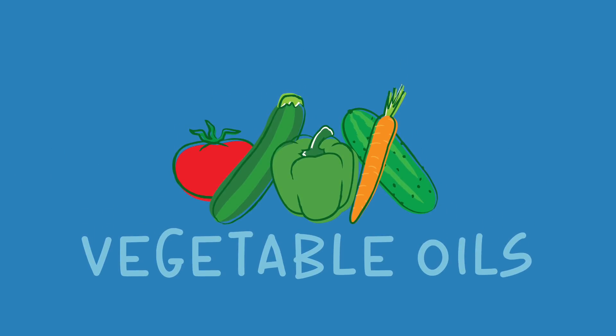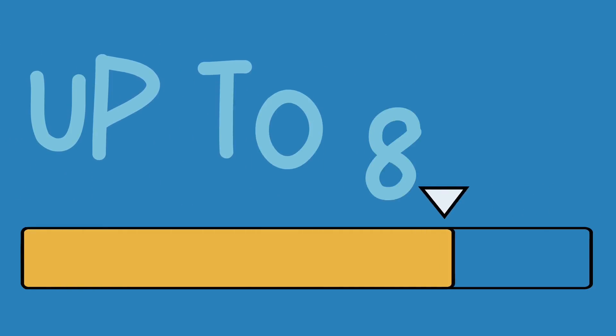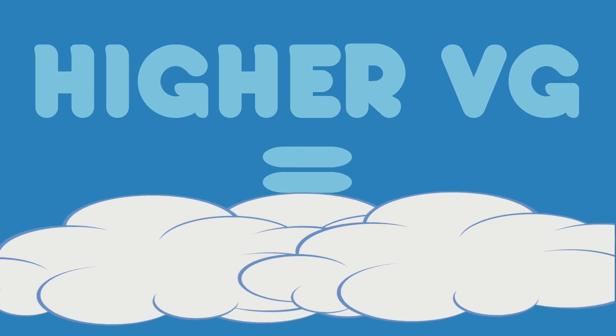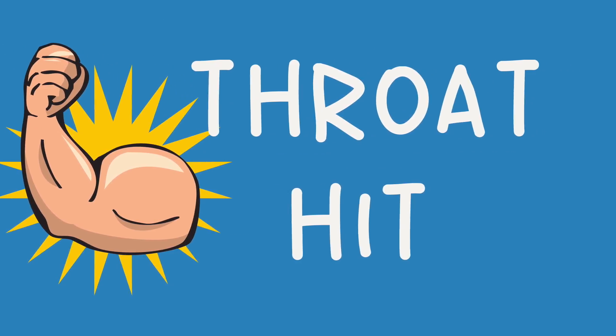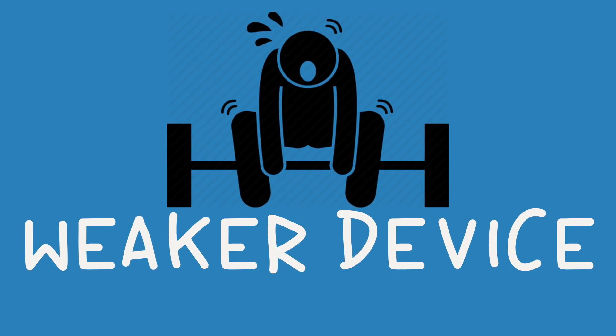Vegetable glycerin, or VG, comes from vegetable oils and is often very thick and viscous. VG usually makes up to 80% of the base of standard e-juice mixtures. E-juices with a higher VG content will produce more clouds. Avoid VG-based e-juices if you want a stronger throat hit or if you are using a smaller or weaker device, as it may not be able to wick or burn properly.